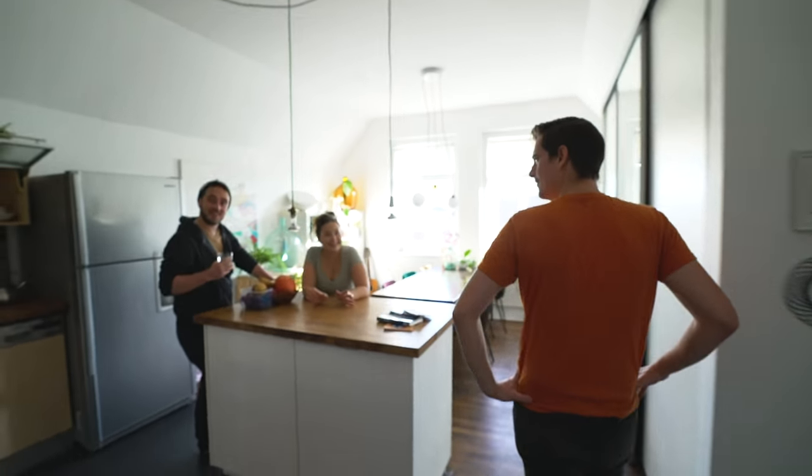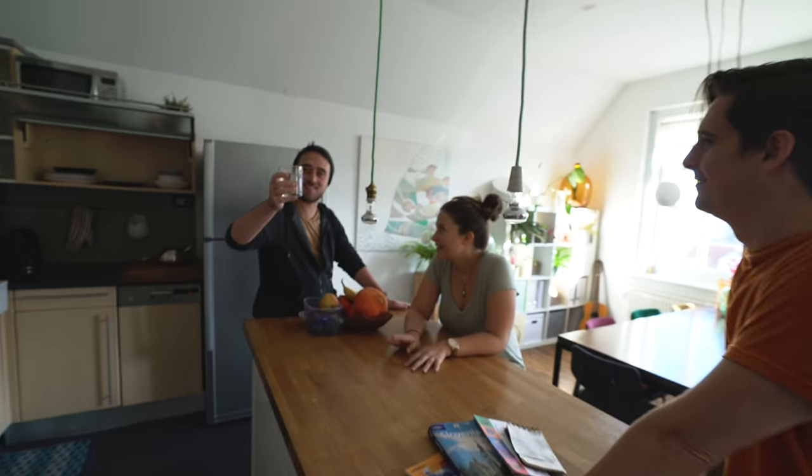We have some guests, you guys! Hi guys, I'm just having a cool refreshing glass of milk. Do we know you? No, we've just been stalking you.